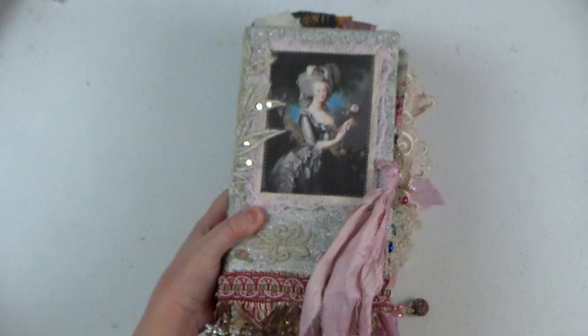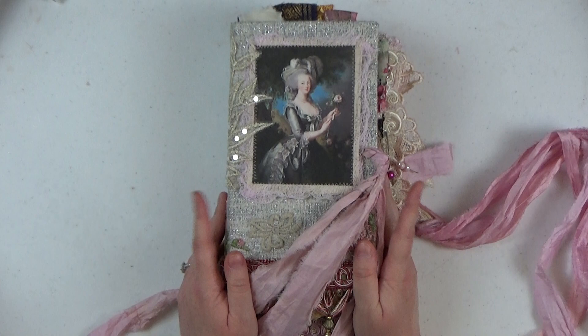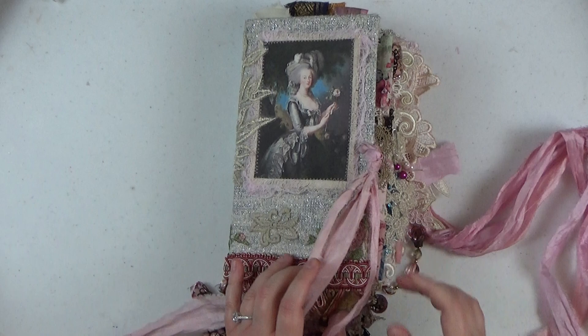These journals measure nine by five inches with a two-and-a-half-inch spine. The others that will be for sale have a two-and-a-quarter-inch spine. This one I'm keeping, but the others will be similar — just not quite as complex.